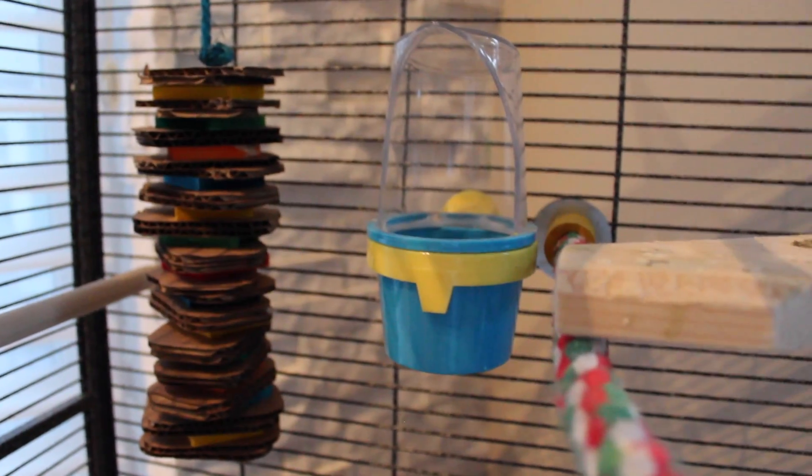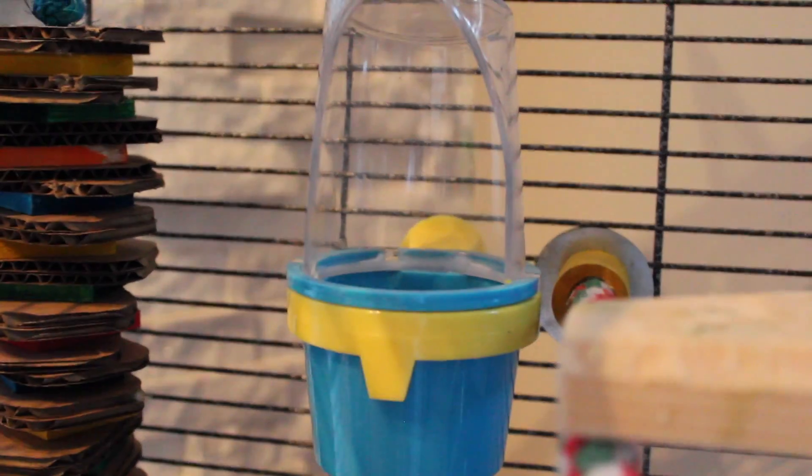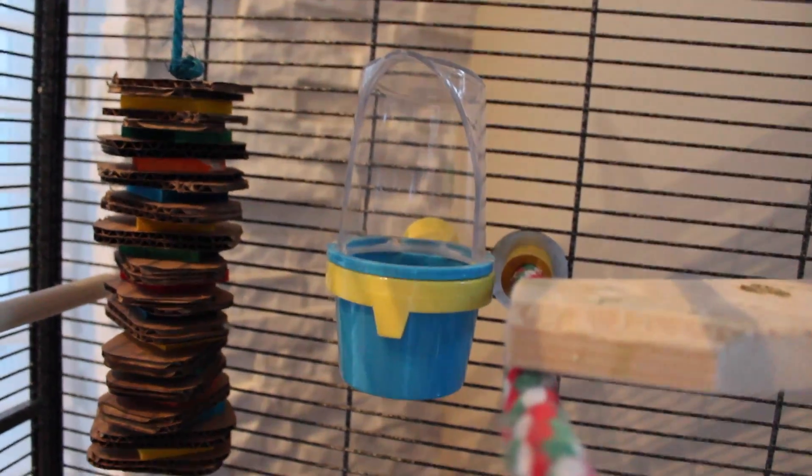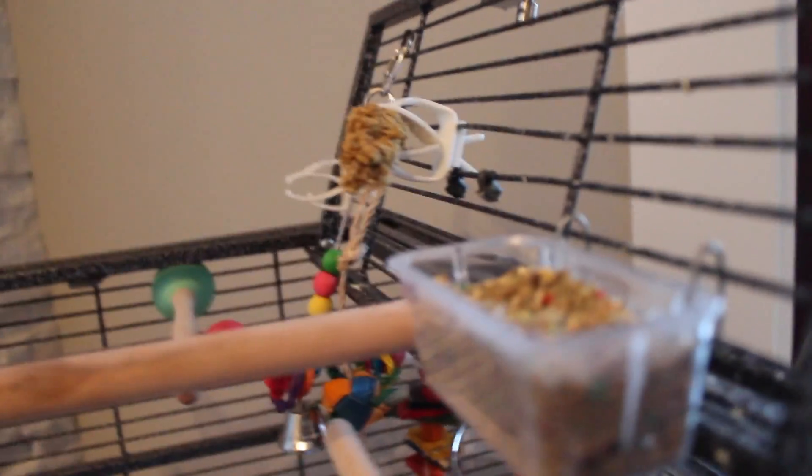This is Joey's cardboard toy that he doesn't really use a lot. And then this is his yellow and blue main water dish that he mainly uses — the other ones he doesn't really use, but we still give him a lot of options. This is another one of his food dishes, so when he's up here he doesn't have to keep going down. There's also a treat that he gets once a day, just a little bit of it.